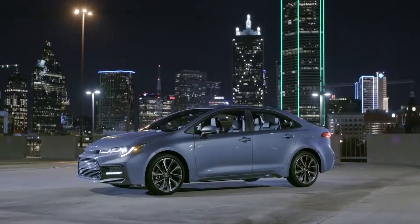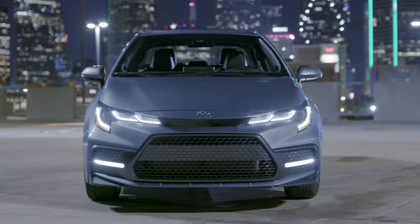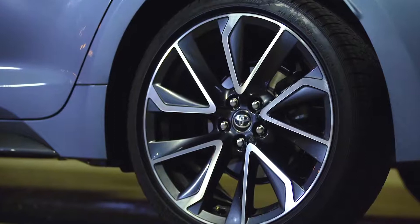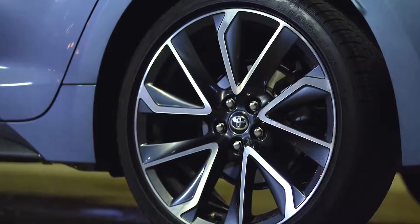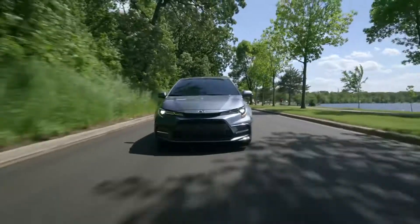Outside, the 2020 Corolla stands out with not just its bold new character lines, but also a host of details unique to each model. These include a range of stylish wheels, including eye-grabbing 18-inch alloy wheels on sport grades, and unique front and rear styling and trim accents that help to further differentiate the various members of the Corolla family.